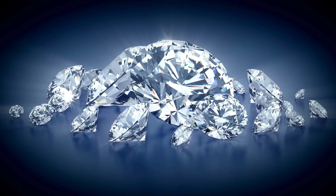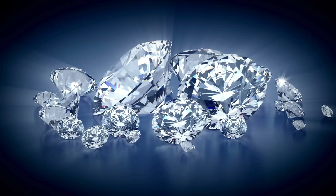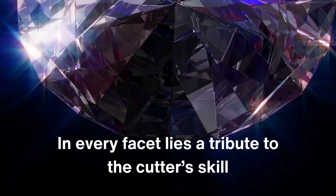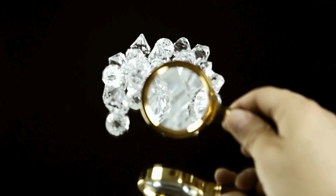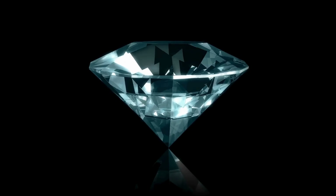It's a journey that begins in the dark depths of the earth and ends as a testament to human achievement. In every facet lies a tribute to the cutter's skill, capturing and magnifying the diamond's natural radiance. This is the art and science of diamond cutting, where the world's most cherished stones are born — a legacy of brilliance preserved for generations.